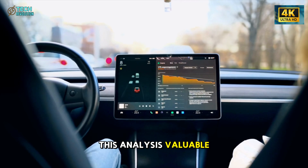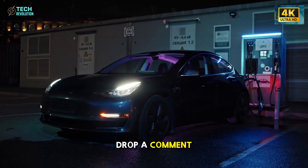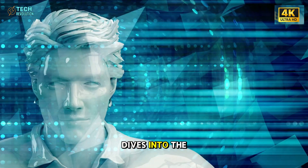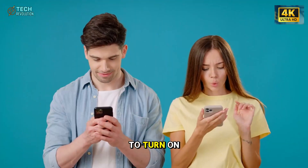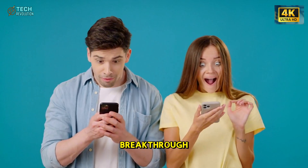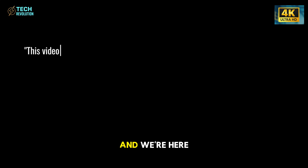If you found this analysis valuable, make sure to like this video, drop a comment, and subscribe to Tech Revolution for more deep dives into the technology shaping our future. Don't forget to turn on notifications so you never miss the next breakthrough — because the revolution has already begun, and we're here to follow it together.